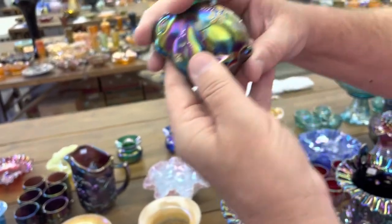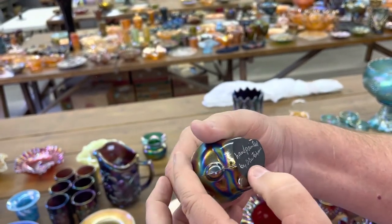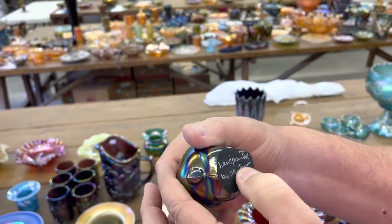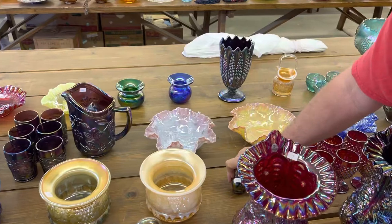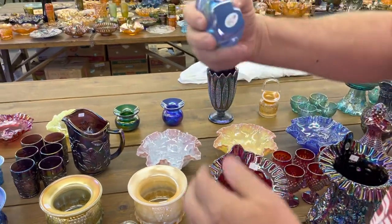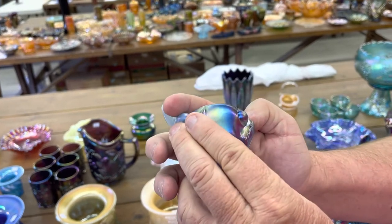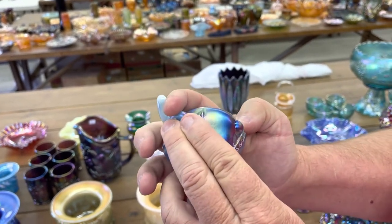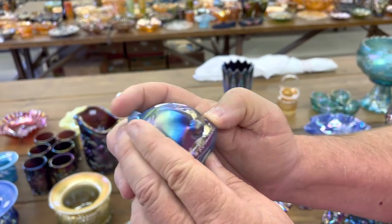Number 23 is a decorated rabbit, hand painted by D. Cutshaw. These are Fenton. Here's another Fenton rabbit — this one here is hand painted by, looks like D. Bowtree.